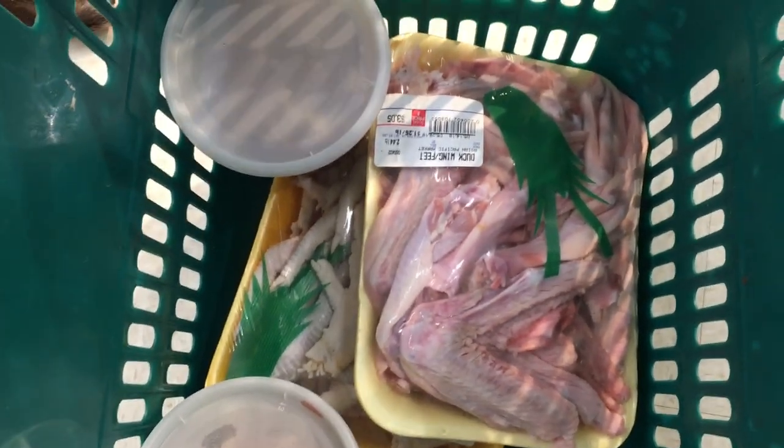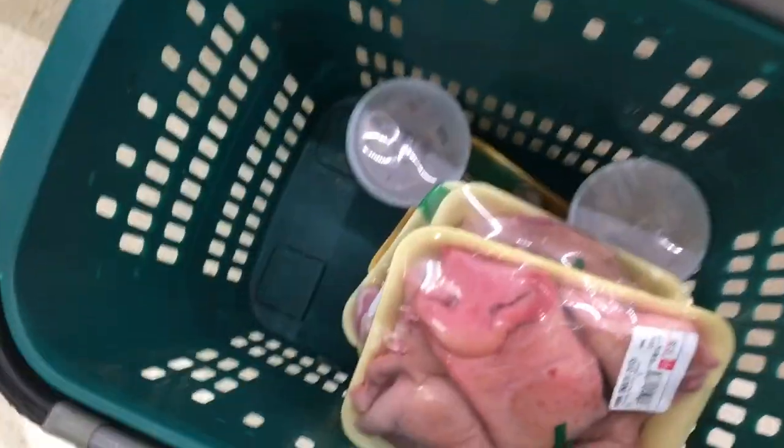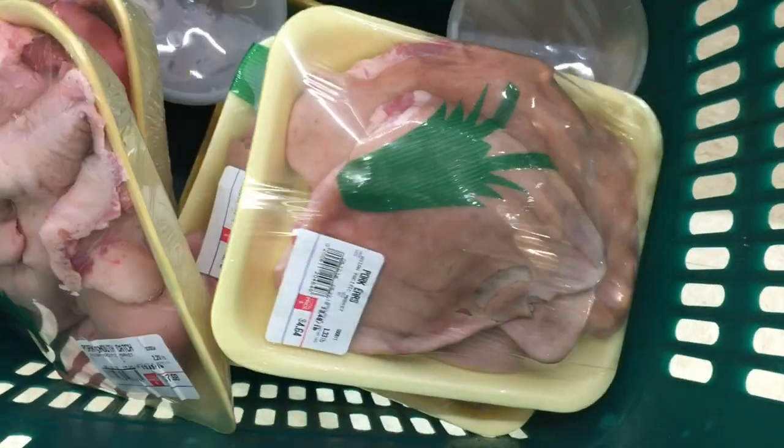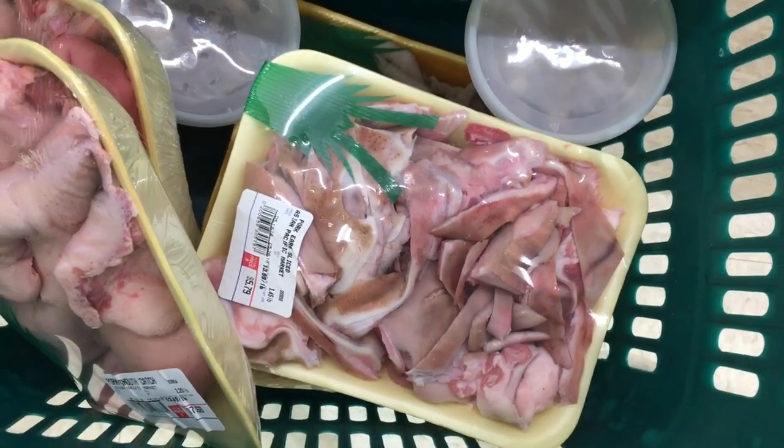So we got a few good things here: some duck wings and feet, some chicken feet, and two tubs of chicken hearts so far. I also added some pork snouts and some pork ears — sliced up.